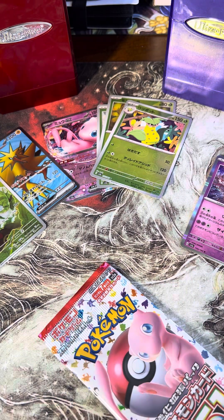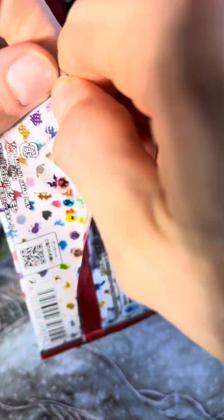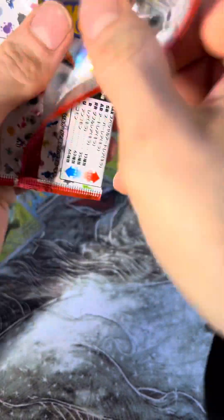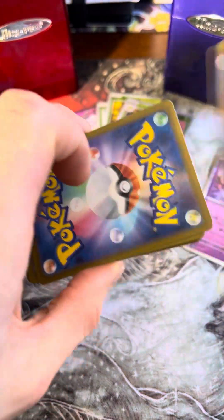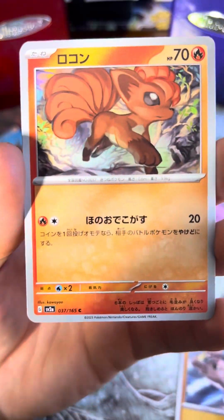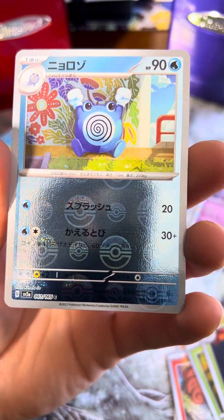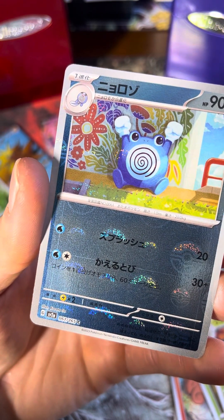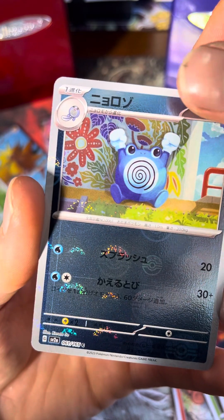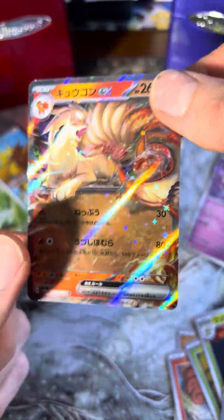Okay, last pack. Come on Charizard! Scyther, Hitmonlee, Vulpix, Tangela, Weepinbell, Poliwhirl — doesn't have the stacked Pokeball, but hey, can't be every card. Last card — Nine Tails! I'll take it though, better than a rare.